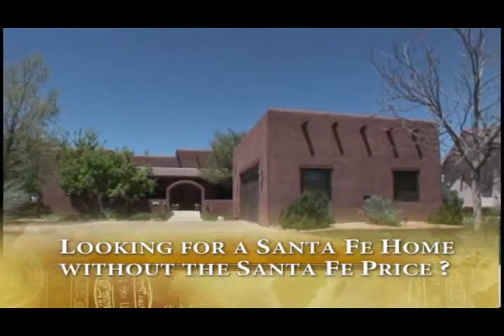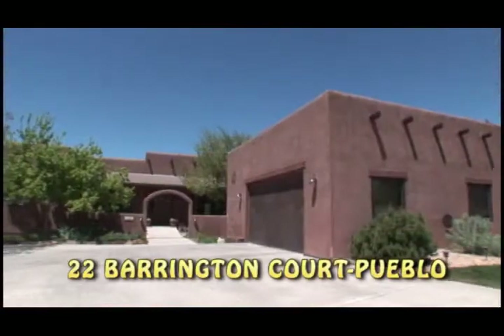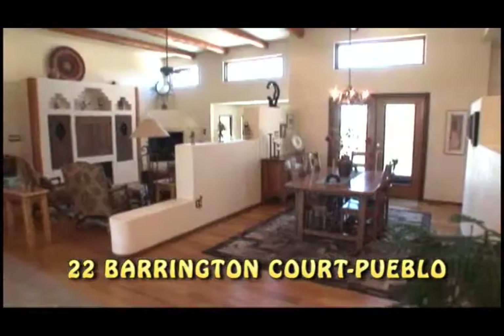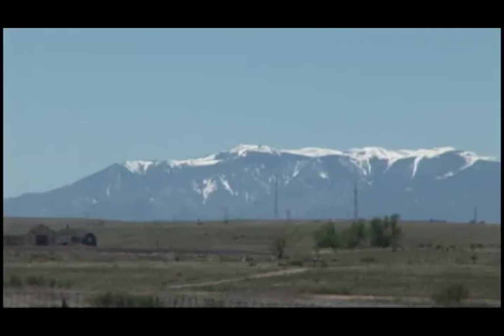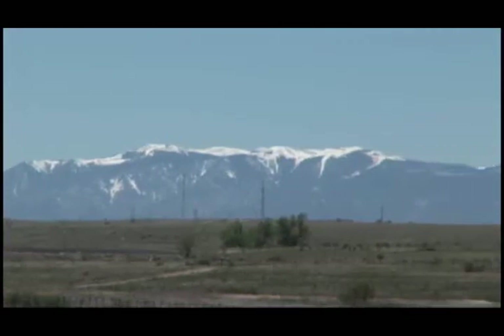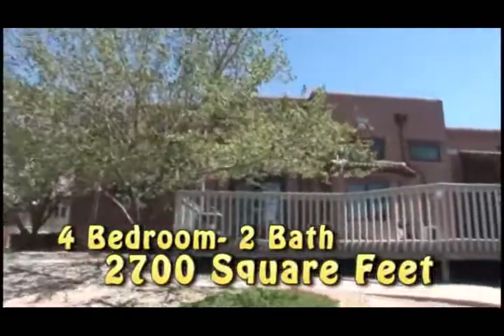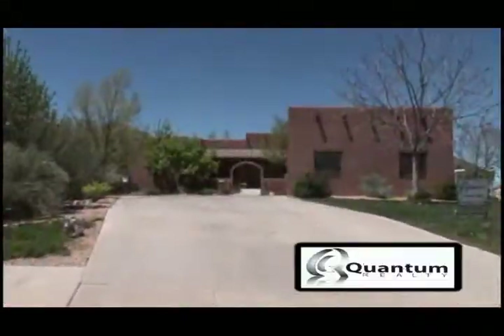Looking for a Santa Fe home without the Santa Fe price? Then look no further. This no-step Pueblo-style home was built to take full advantage of passive solar gains and panoramic views extending from Greenhorn Mountain to Pikes Peak. This four-bedroom, two-bath, 2,700 square foot Santa Fe-style custom home has just been listed with Quantum Realty.